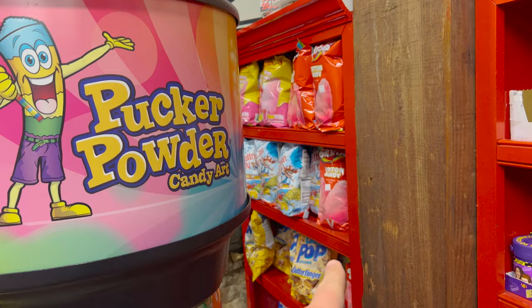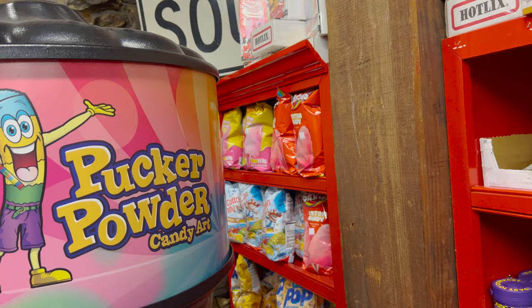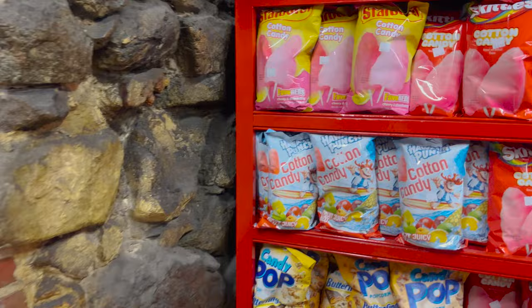Cotton candy: Hawaiian punch, Starburst cotton candy, Skittles cotton candy.